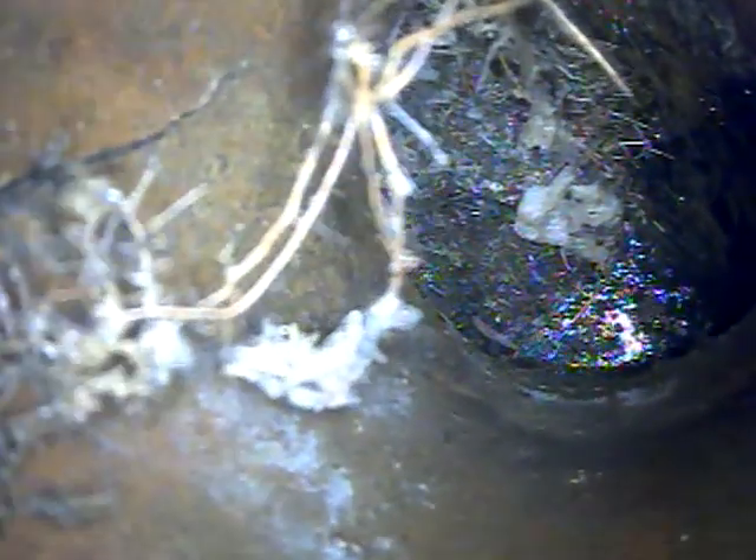There's a big root intrusion here right at the trap and a separation of the piping. We'll pull back up the riser pipe to inspect this. This piping is cracked also, top left corner of the screen, and separated there.